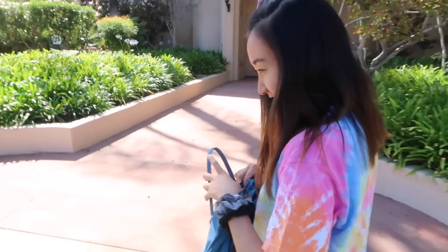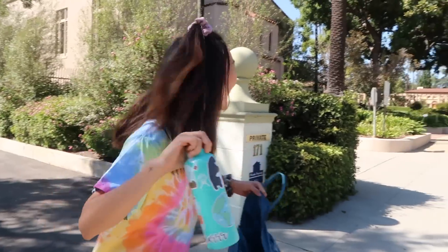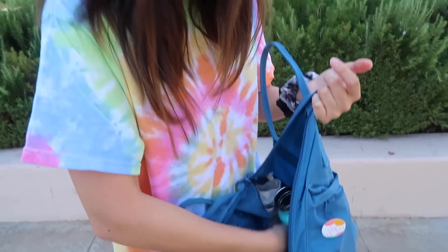Alright VSCO girl, please explain what VSCO is. I already did. What's in the bag? So in my bag — first, what type of bag is this? In my bag is a Hydroflask, reusable straw, more reusable straws, hygiene, then we have a Mario Badescu skincare spray. Tastes like sunscreen. You're not supposed to eat it. We got AirPods because you know when you want to block out the noise of life. I have chapstick. And that's how you become a VSCO woman.